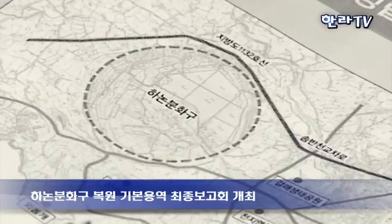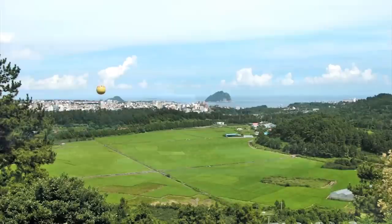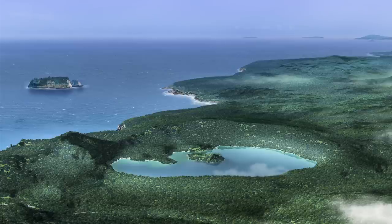The participants reviewed plans and photos of the existing crater, along with simulated images of how it looked before part of the crater wall was removed to drain the lake for agriculture.